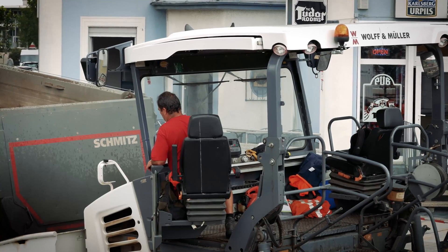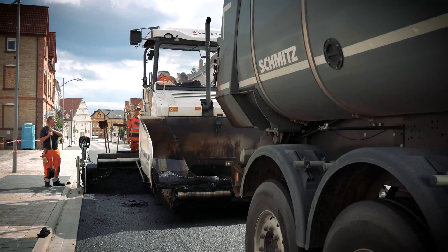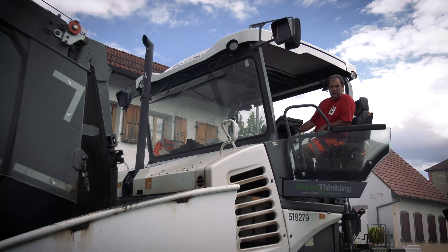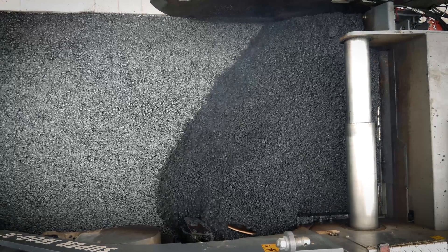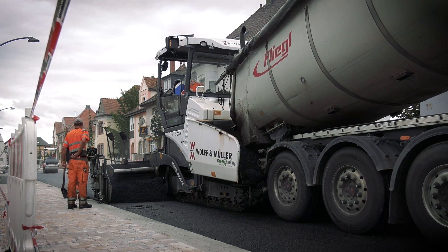With its innovative Fergala technology, the Super 1800-3i satisfies the requirements of both the economic and the ecological challenges of our time. This powerful package met Wolf and Müller's expectations in full.